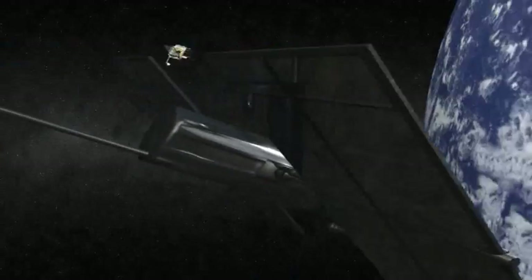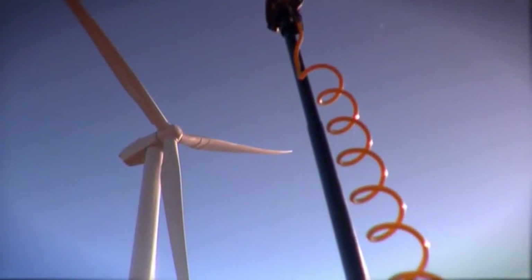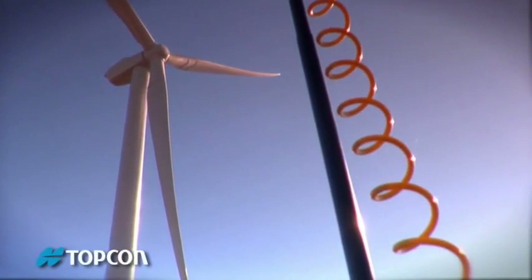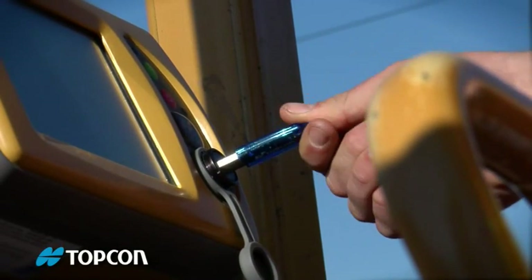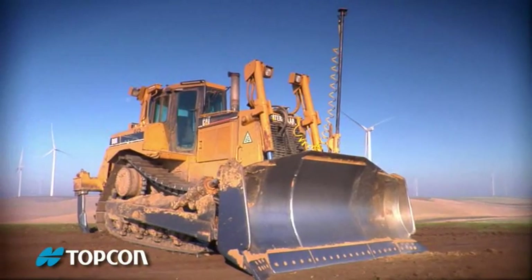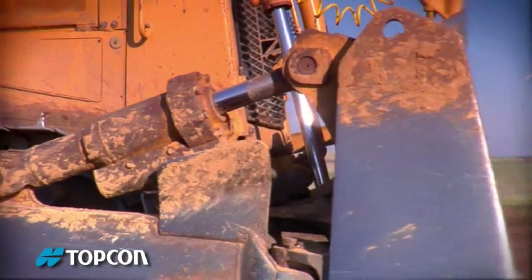Every once in a while, something really new comes along — something that unexpectedly makes your life better. One company has brought you more of these surprises than any other: Topcon. And we're happy to say, we've got another one. 3D MC Squared.